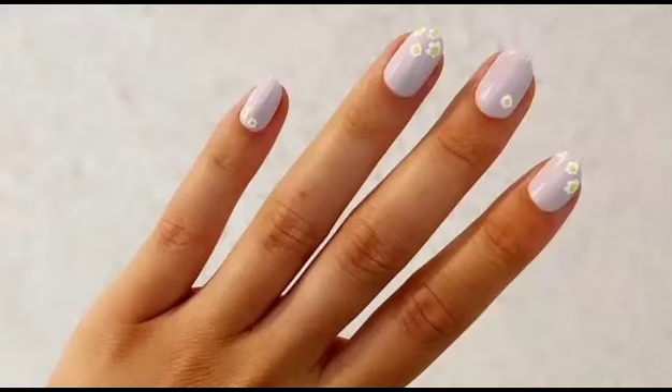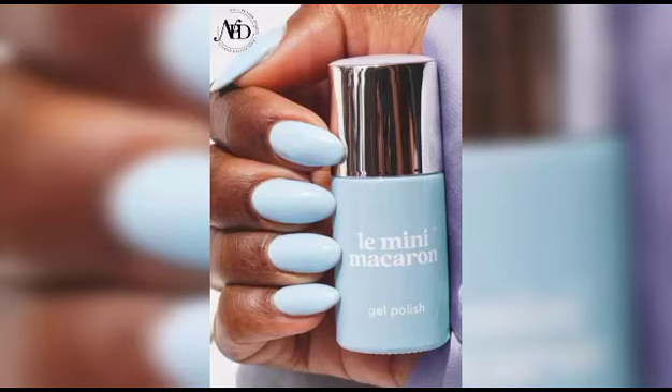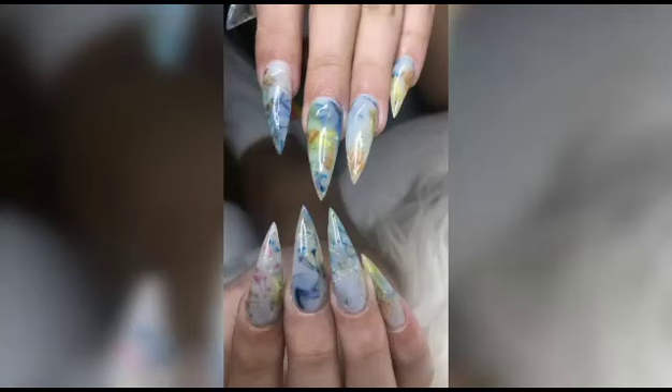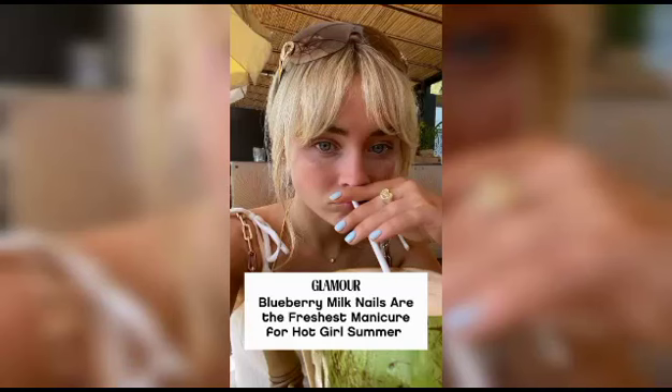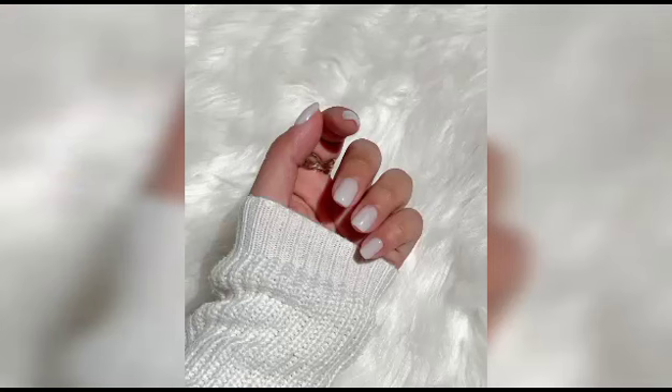Whether you are an aspiring nail artist or simply seeking a delightful visual experience, our Aesthetic Beauty channel is the perfect place to indulge in the art of blueberry milk nails. So grab your favorite nail polishes, a cup of blueberry tea or any drink, and join us on this magical journey as we unleash the beauty of blueberry milk nails and ignite your passion for creativity.